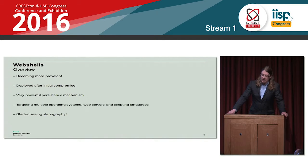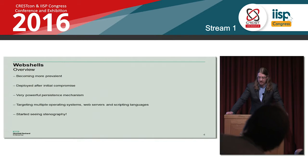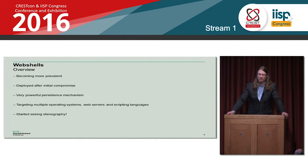Web shells have certainly become a lot more prevalent over the last year. We're seeing these with most campaigns these days. Generally deployed after the initial compromise, we see these dropped onto a web server. It's a very powerful persistence mechanism — you can run all sorts of commands through these, tunnel data back, and it can be quite hard to spot. You look in the log files, there's little information. On the network, if it's HTTPS protected, you're not really going to see it well.